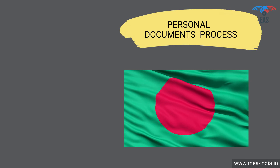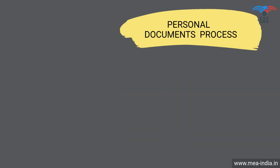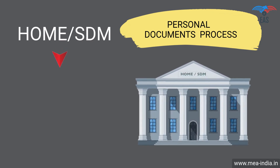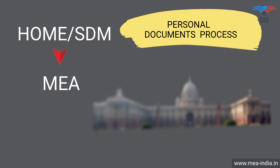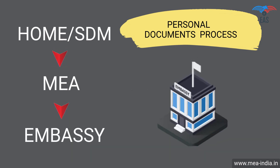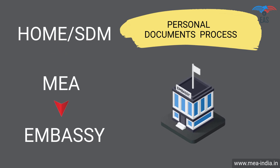Personal documents attestation procedure for Bangladesh: Step 1 — Home attestation or SDM attestation. Step 2 — Attestation from the Ministry of External Affairs. Step 3 — Final attestation from the Bangladesh Embassy.